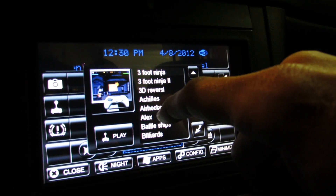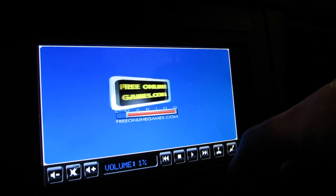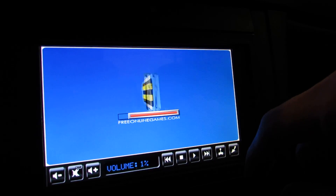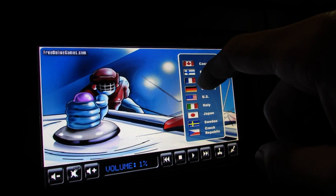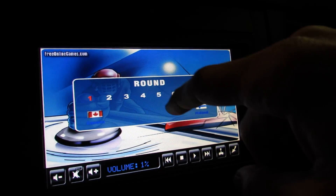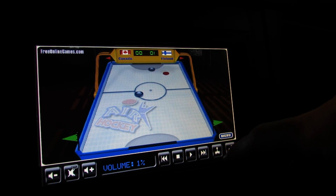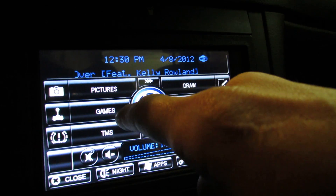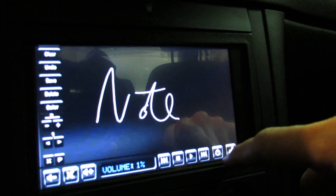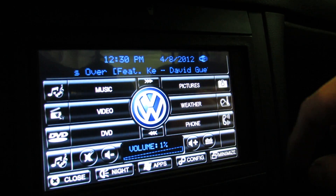Games are all loaded — they were on here from the original Ride Runner installation, which is kind of neat. Not really recommended to do this while driving, but it does work. Back to the main menu, there's a notepad as well, which is kind of neat.